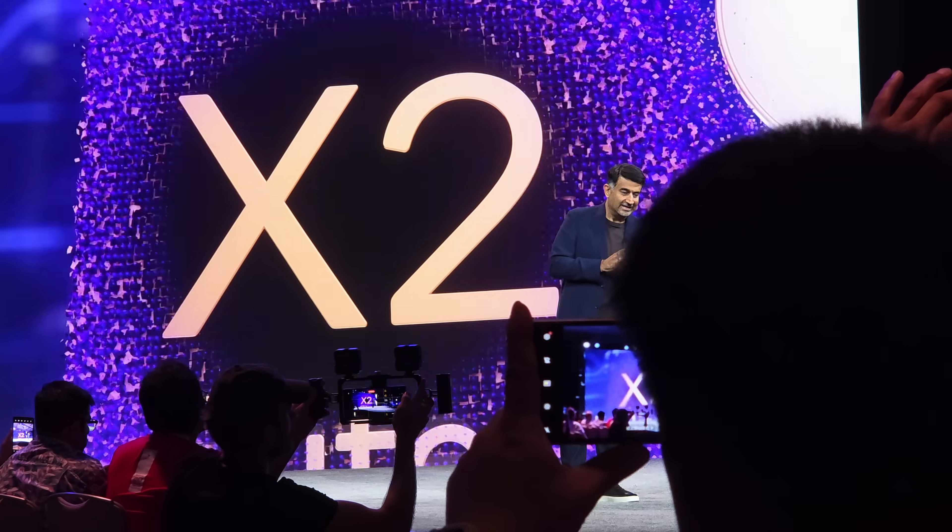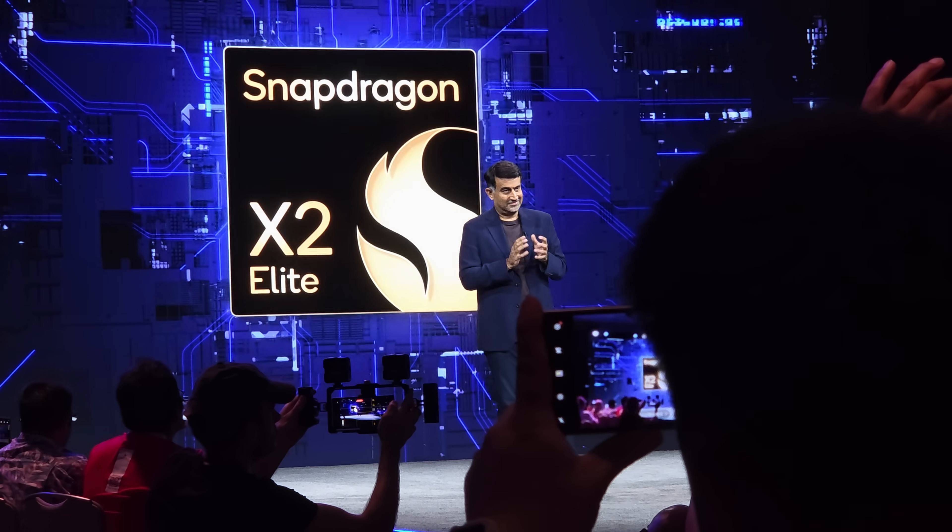This is a big deal. Qualcomm just announced their brand new Snapdragon X2 Elite Extreme, and what this is going to bring to the PC should be a huge, huge step forward.